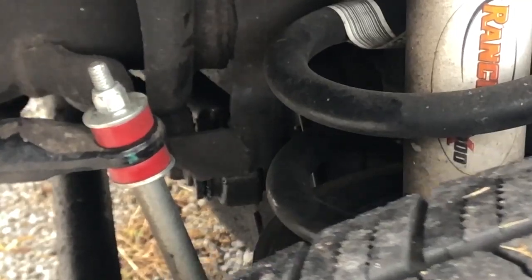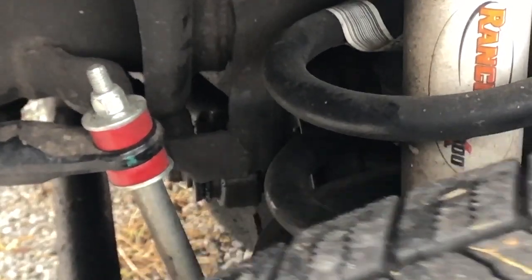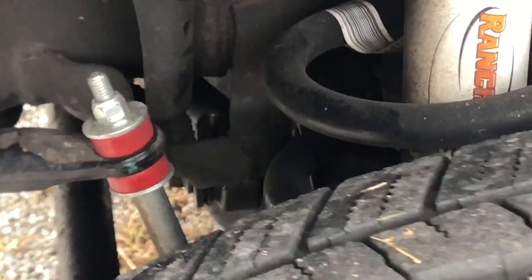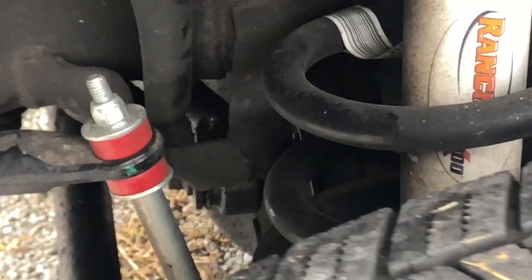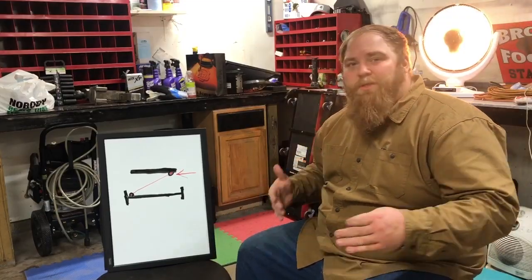Here you can see the bolt going through from left to right, the bracket, and the bushing for the actual track bar. You can see the bushing rocking back and forth — it's so violent that the whole frame is actually shaking back and forth. That is a major indication that your track bar bushing has failed.